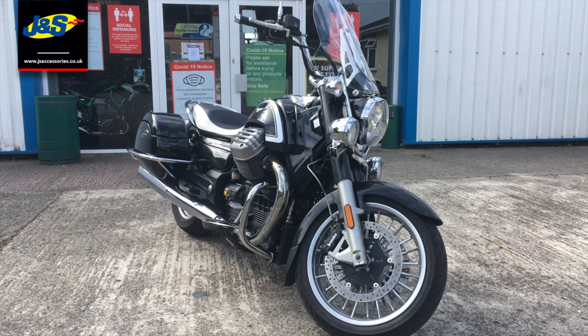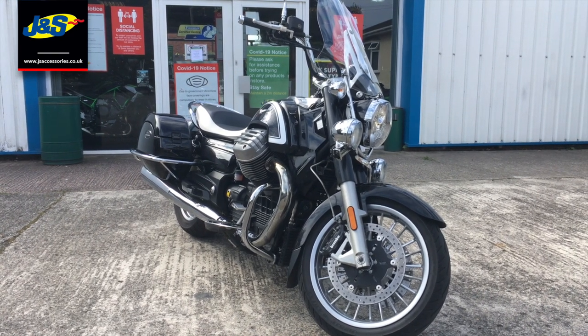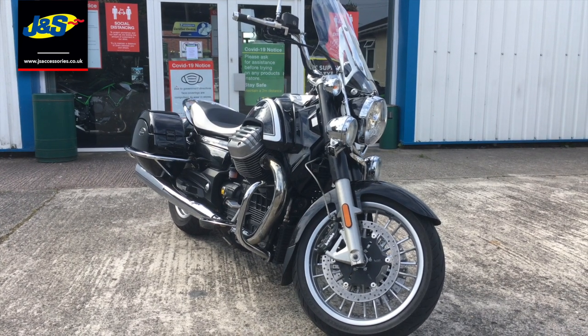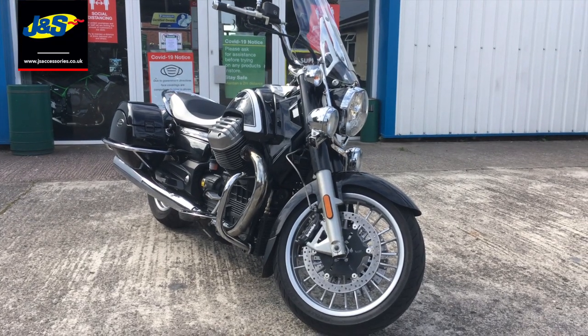Hello there, Tim from JNS here in Oakmere with another fantastic park exchange. We certainly don't get these in all the time. It is a Moto Guzzi California 1400 Tourer — a bit unique, bit special. Quick video walk around and we'll get it started up for you.